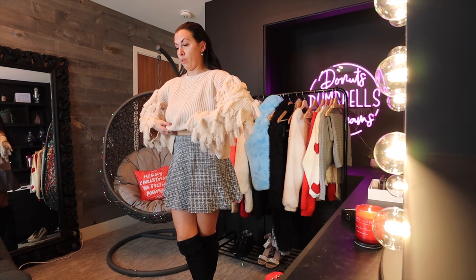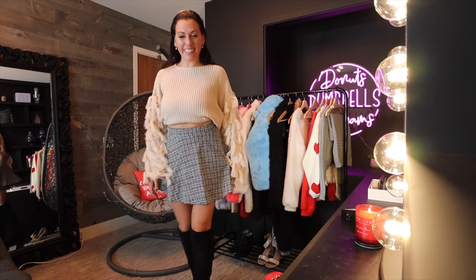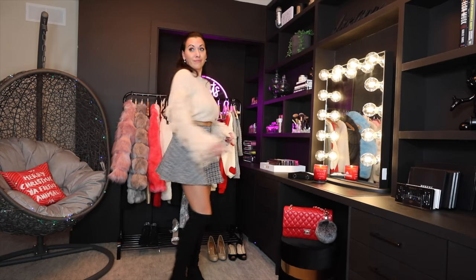I wasn't sure about this sweater, but on it's so cute — the tassel detail on the sleeves is great. I paired it with a little tweed skater skirt and kept on those over-the-knee boots.